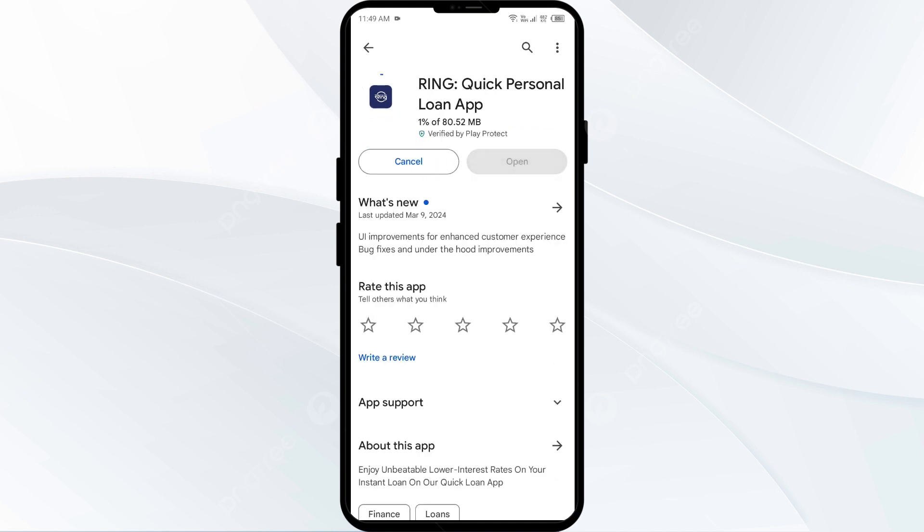If none of the above methods work, the issue may be that the Ring app server is down. In such cases, you may need to wait for some time and try again later. Thank you for watching our video, and we hope these solutions help resolve the Ring app issue for you.